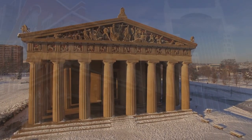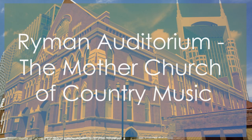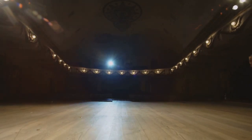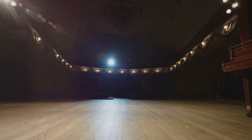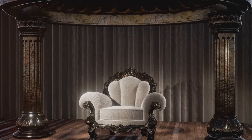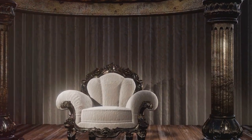Ryman Auditorium secures the third spot for its legendary status as the Mother Church of Country Music and its exceptional acoustics. This historic venue has hosted iconic performances by music legends and continues to be a premier concert hall in Nashville.